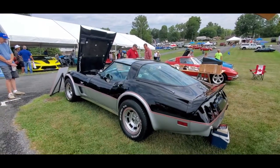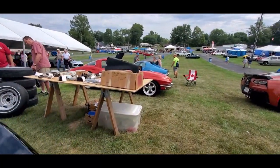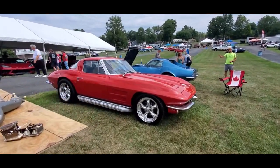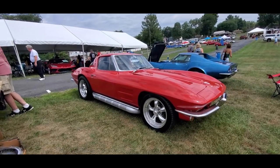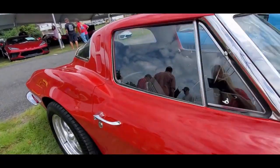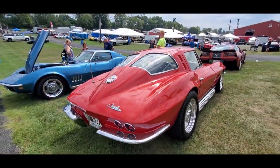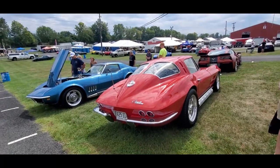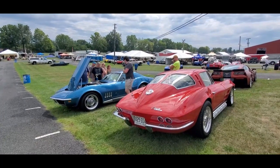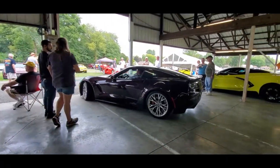Very nice. The guys' friend also brought his split window over here, sitting here in the car corral, so they're going to tease him about selling it. They said it was sold already for $200,000 — manual transmission. Not just joshing, their buddy parks it there and they always tease him about that one. Let's keep shopping.